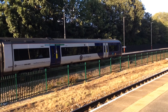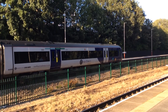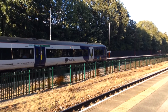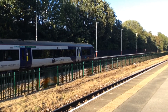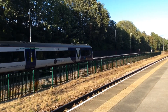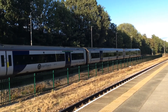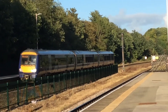First time I've seen a 170 here. They will shortly be departing. And it's 174058 on its way to Hull.